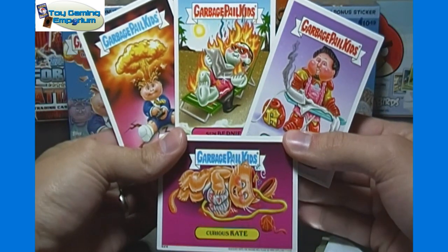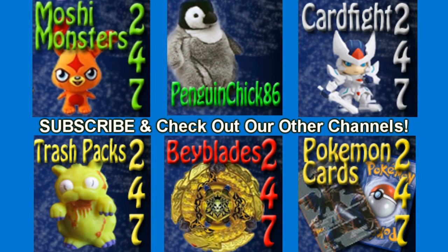You can find links for all that stuff I just mentioned, as well as our Facebook and Twitter, also in that video description box below. Thank you all for watching, and I'll see you all next video.